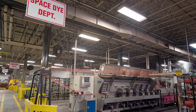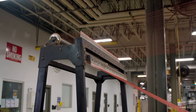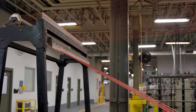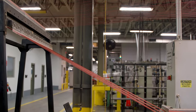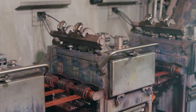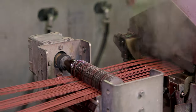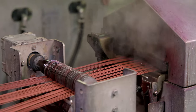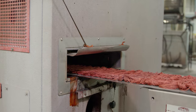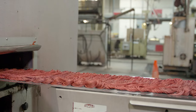Some products undergo an additional step called space dyeing. This dyeing technique allows nylon or Oriental Weavers' patented nylon-polypropylene blended yarns to be dyed with up to six different color shades plus the base shade, creating a multi-color or multi-shade effect on the same yarn and ultimately giving it a varying textured color.